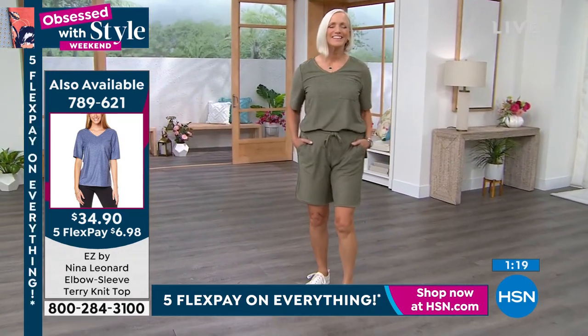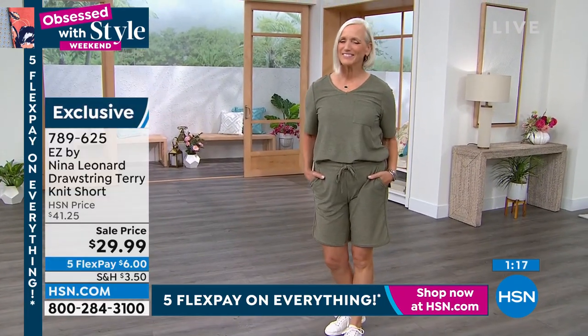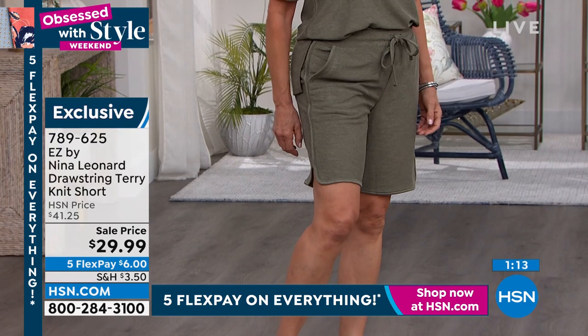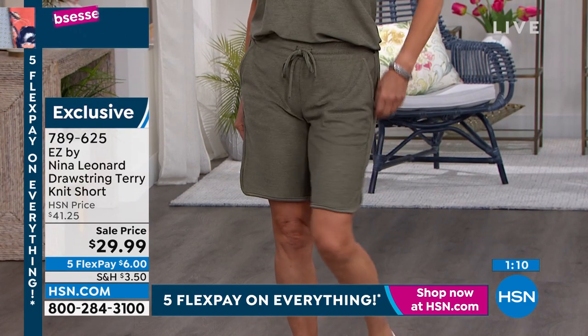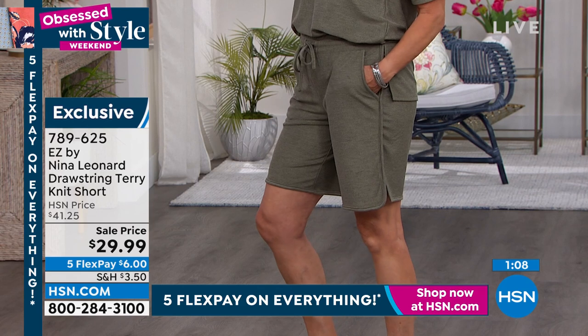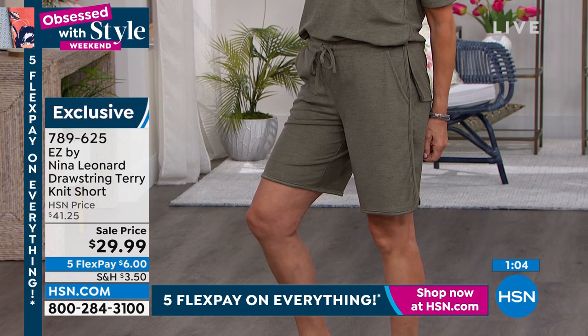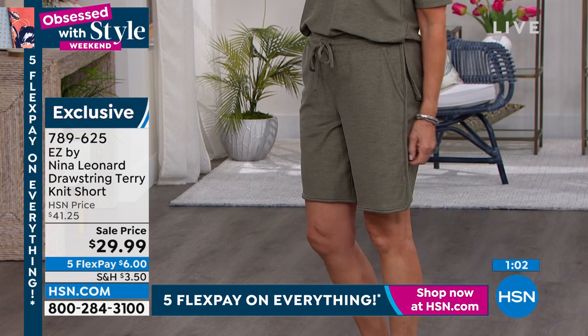They've got a lot of details on them for a short. And that's why I say this is the kind of outfit — if I'm going to go casual, I'm going to look great. It's this one. Really, the question is about which colors are you getting. I was asking a question yesterday on air about what is your summer wardrobe style.